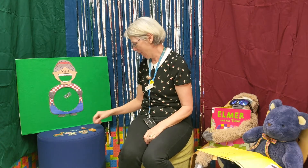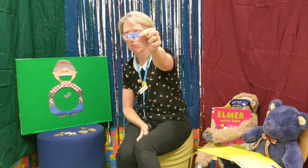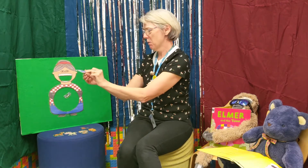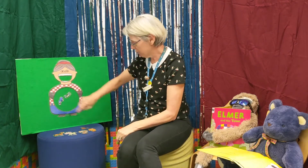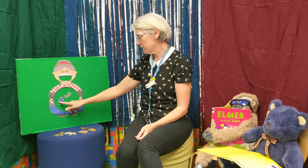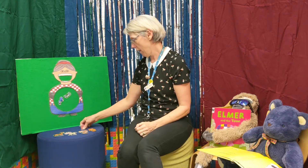There was an old lady who swallowed a spider — here we come! That wriggled and jiggled and tickled inside her. She swallowed the spider to catch the fly. I don't know why she swallowed that fly, perhaps she'll die.